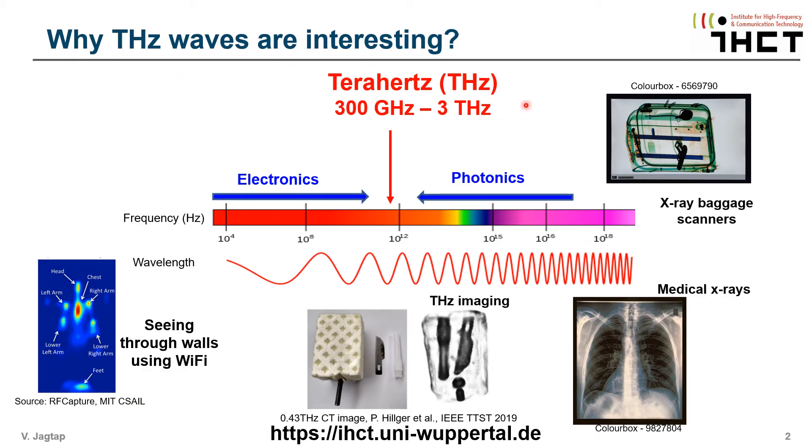Die Terahertz-Frequenz liegt zwischen 300 GHz und 3 Terahertz des elektromagnetischen Spektrums, genau zwischen Elektronik und Photonik.